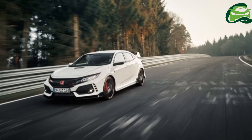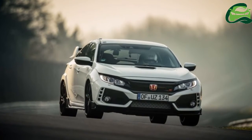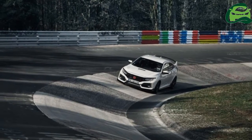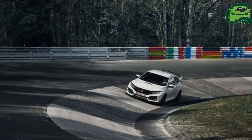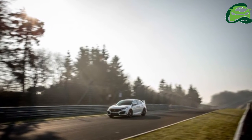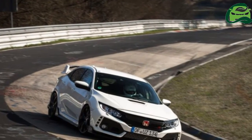The entry-level Centre trim will cost £30,995 (RM174,127), and for an additional £2,000 (RM11,230), buyers can opt for the higher-spec GT variant instead, priced at £32,955 or RM185,349.